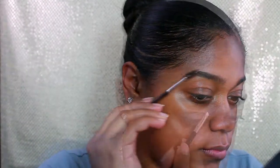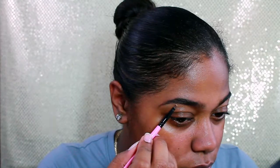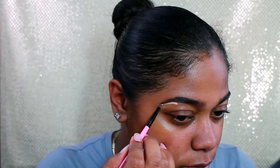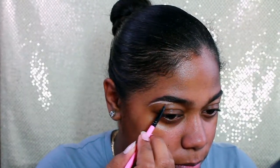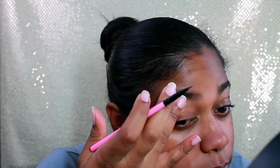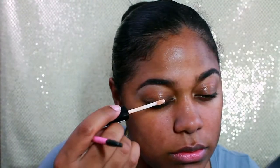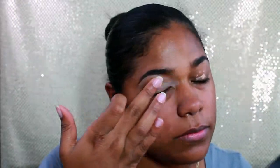This is the Anastasia Dipbrow Pomade in Chocolate. First I'm taking the number 12 brush and just spooling it out, then going in and defining them. To clean them up, I'm using the NYX HD Studio Photogenic Concealer in the color CW06 — I think it's called Glow. Don't worry if a little bit gets down there, as long as you smooth it out. I'm putting a little extra to use as a primer or base for my shadow so the colors can really pop.